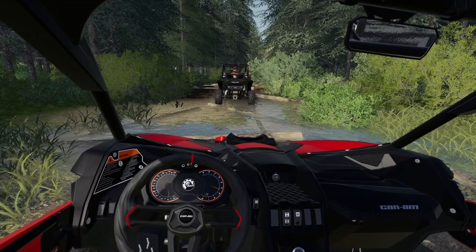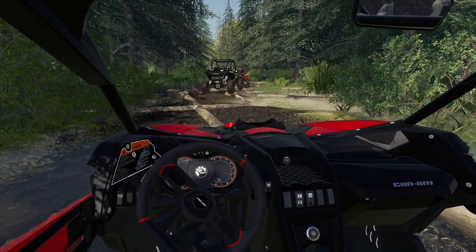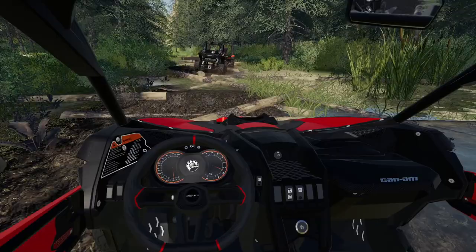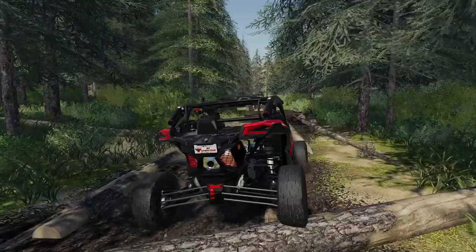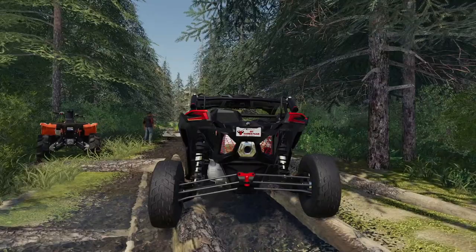Here we go. Nice and easy guys, don't go too fast. Everyone keep an eye on who's in front of you just in case you see anyone pop a tire or something. It's not too bad — the logs almost help. Yeah, it kind of gives you a little bit of grip, but if you hit it at the wrong angle, it can do the opposite.